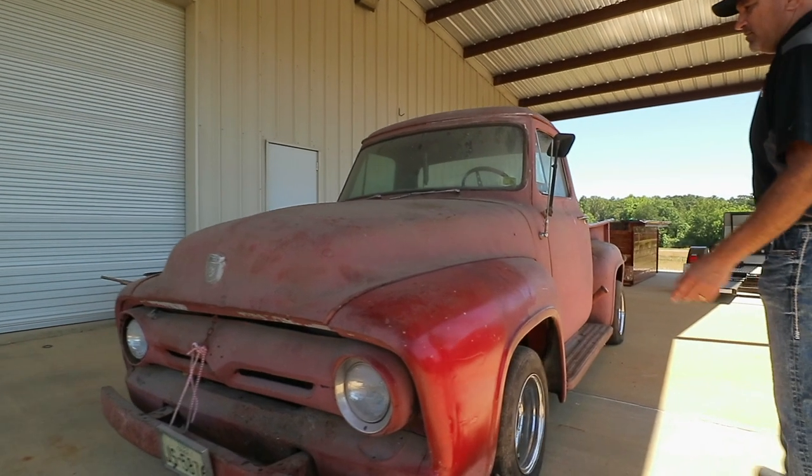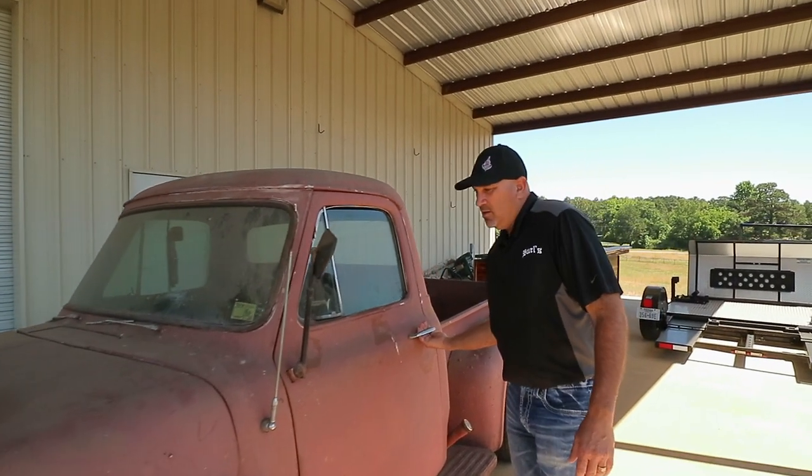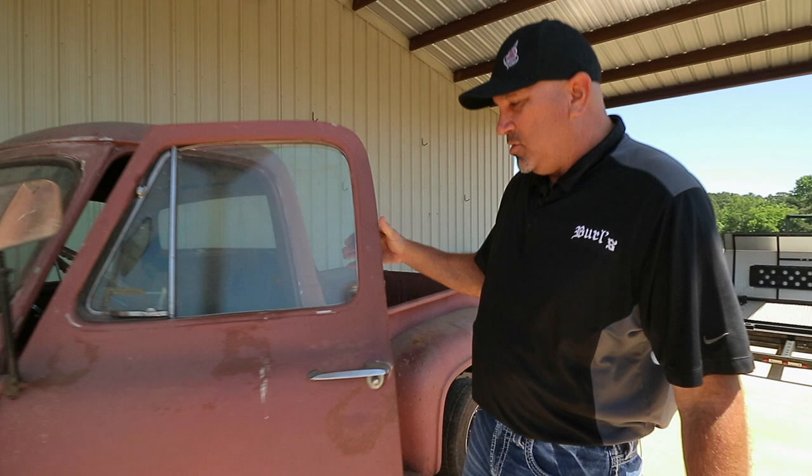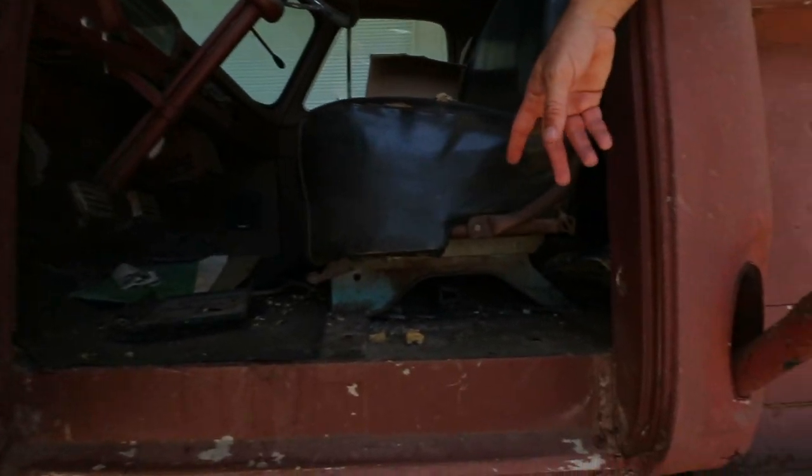This truck is the true meaning of a real rat rod, because when I purchased the truck and brought it here, I opened the door and there was a dead rat on the floor pan, and we got a snake skin underneath the seat. So I think that's the true meaning of a rat rod right there.